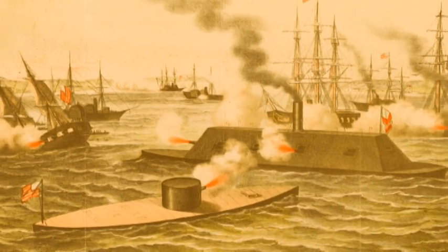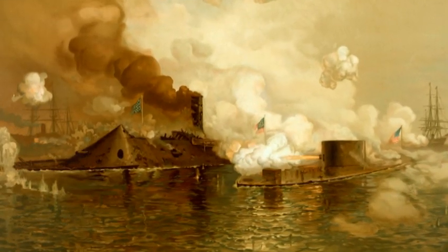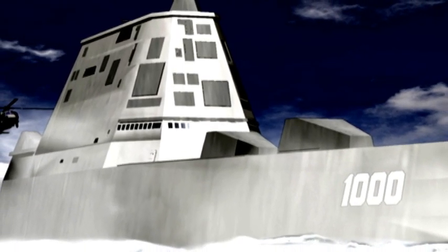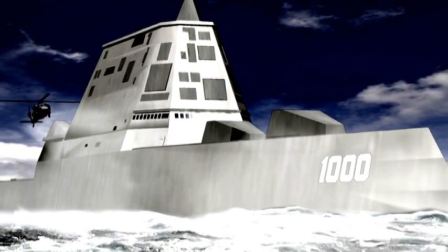You remember these from high school history class — the ironclad ships of the Civil War? Turns out they were 150 years ahead of their time. The Navy's new Zumwalt-class destroyer bears a strong resemblance to those giant vessels from the 1800s.